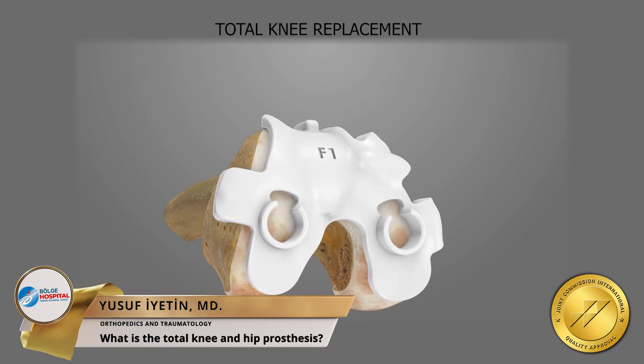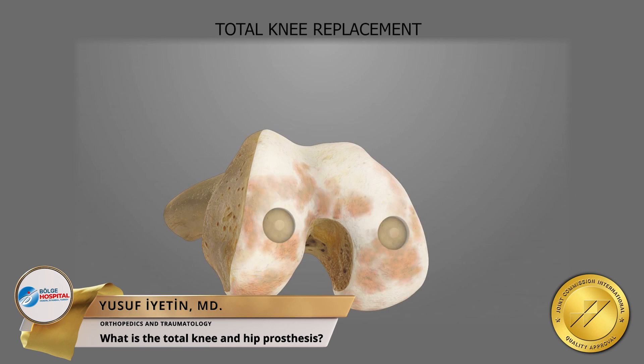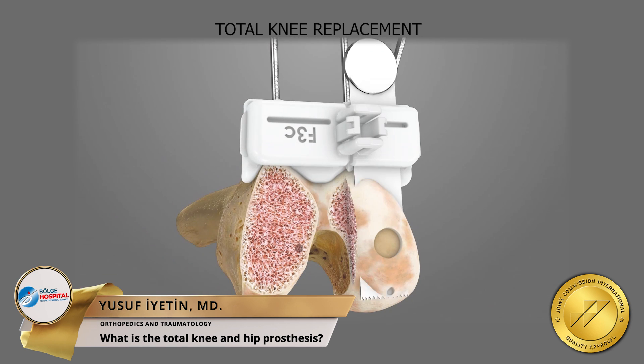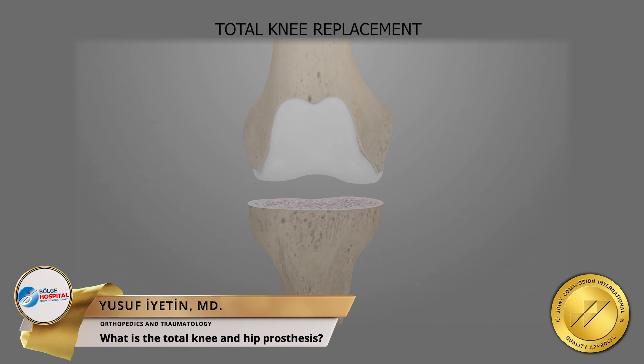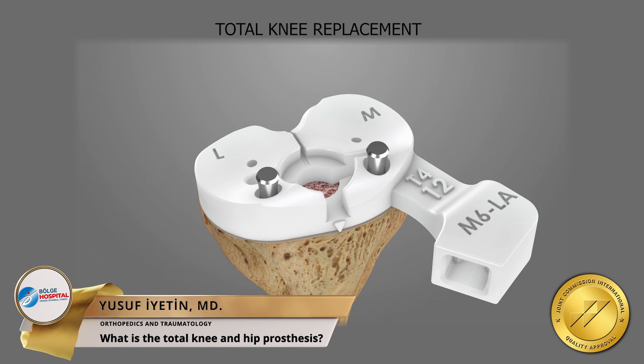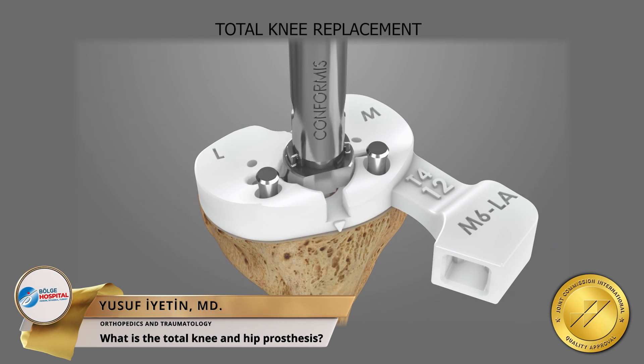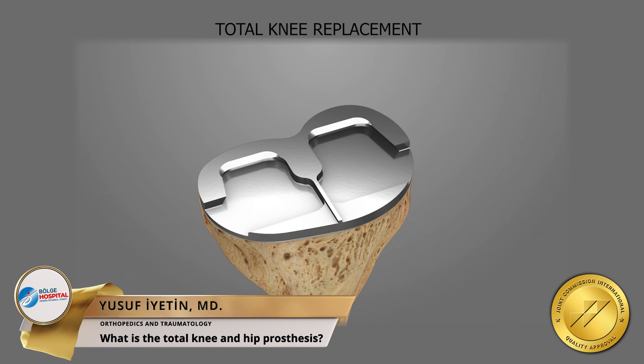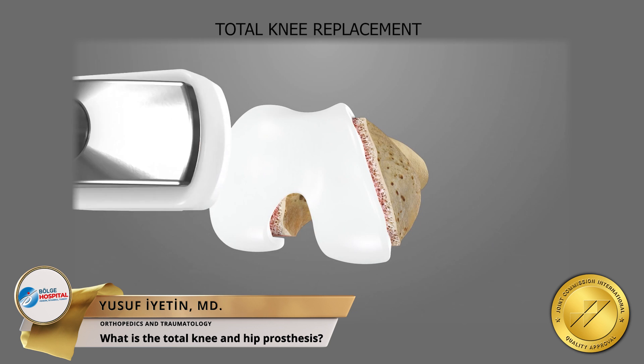Knee replacement surgery is performed by open surgery method. First, worn out joint surfaces are cleaned. In knee replacement surgery, the surfaces between the cleaned joint surfaces are covered with titanium metals in order for the knee to function as before.